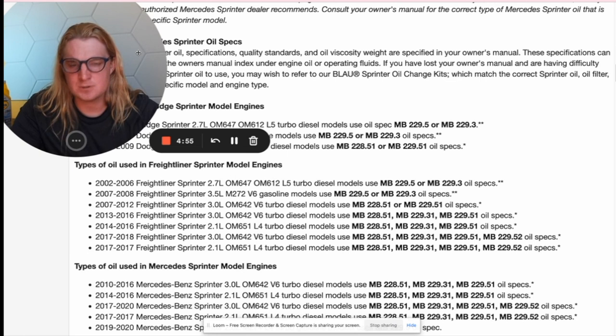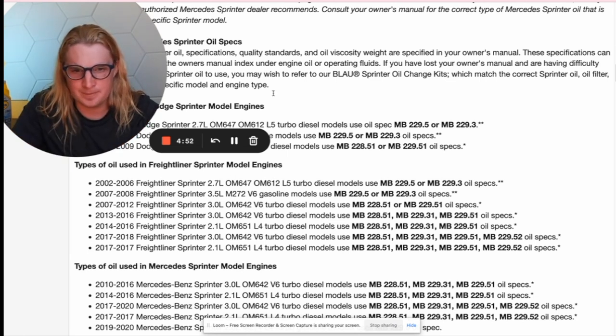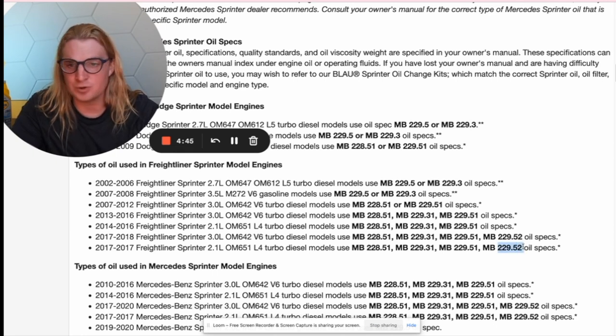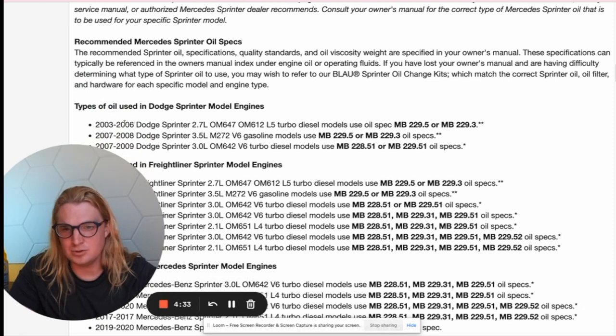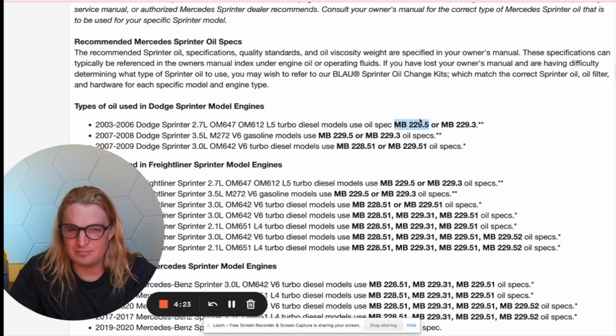Let's summarize everything. The additives and detergents in the newer oil are better for your emission system and worse for your engine. What that means is that if you have the very limited emission systems that exist in the older model years — 2002 to 2006 — you want the 229.5 oil. It is the best oil for your engine, and since you have very limited emissions, that's the oil you want.